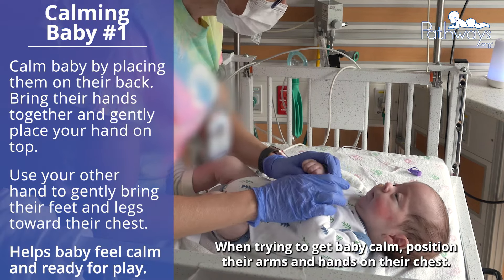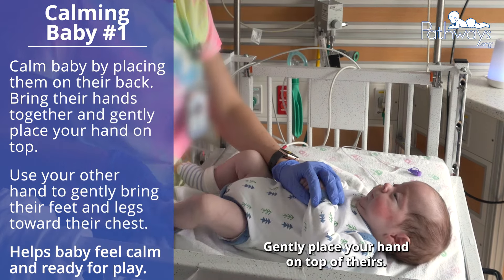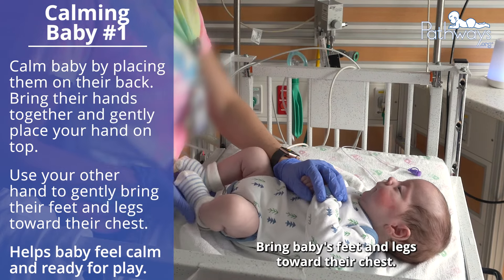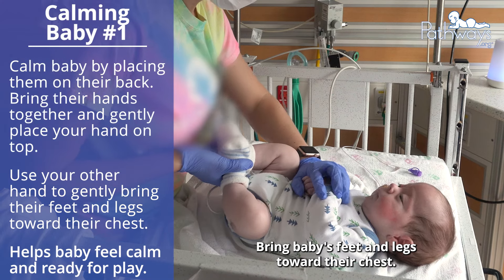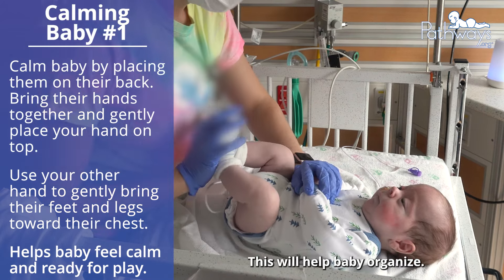When trying to get baby calm, position their arms and hands on their chest. Gently place your hand on top of theirs. Bring baby's feet and legs toward their chest. Use your voice and face to engage with baby. This will help baby organize.